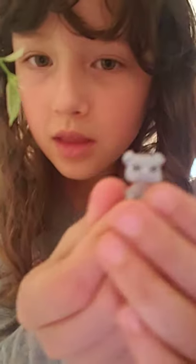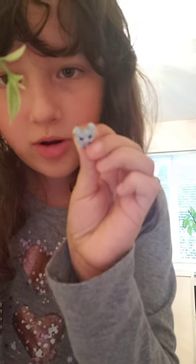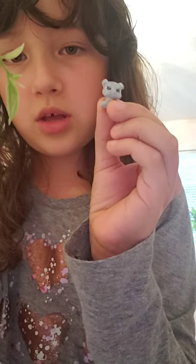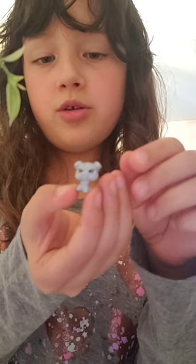Now on to the teensies. This is Splatters — because he has splatters on his head and a cute little green collar that cannot come off. It's molded on the puppy mold.